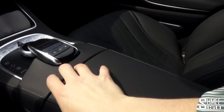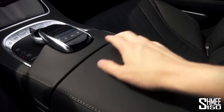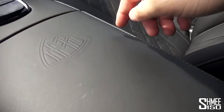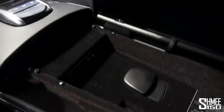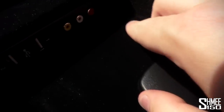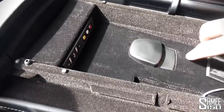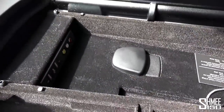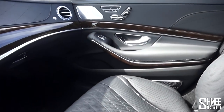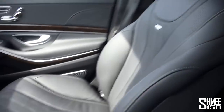Next up on the centre console is the storage box which has a button on either side - it opens from the other side too, with the Maybach logo on the top. Inside you've got USB inputs and a media input. So that is most of what we've got in the front - quite a long list.